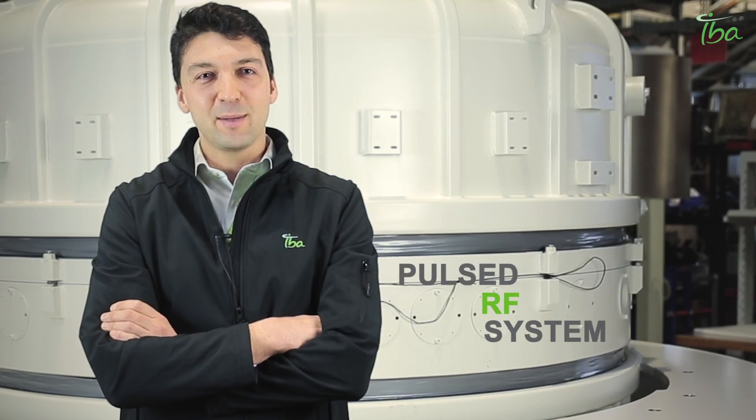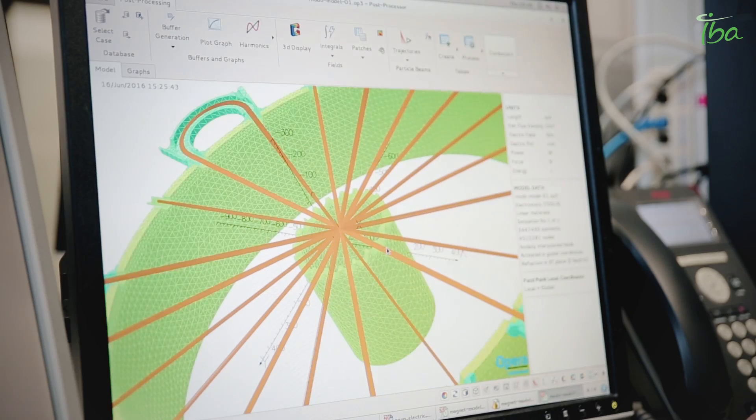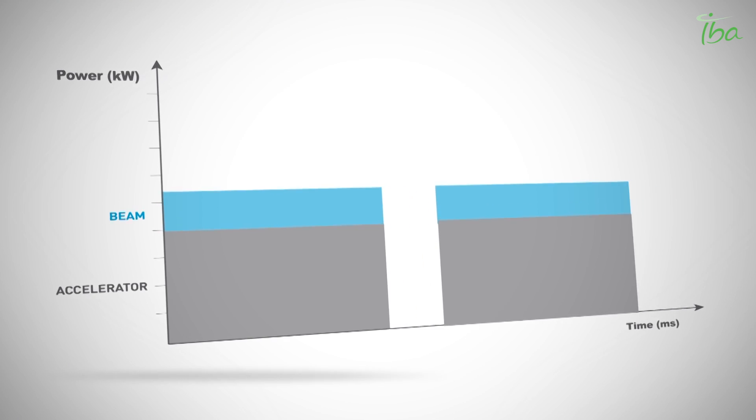We pause the RF system to reduce the average consumption. We developed the electronics so that we can vary the duty cycle of the RF system depending on the needs of the customer. We can go from 20% up to 100%.